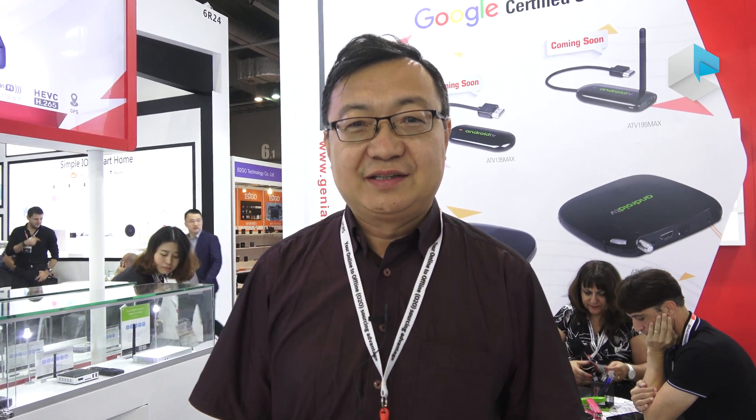Hello, I'm Fang from Genetec. Right now we are in our Genetec booth at the Global Sourcing Fair Hong Kong in October 2018.